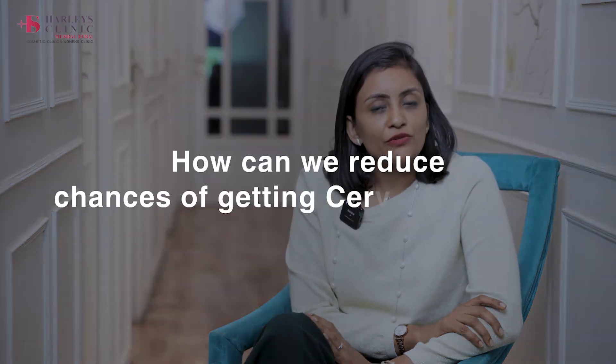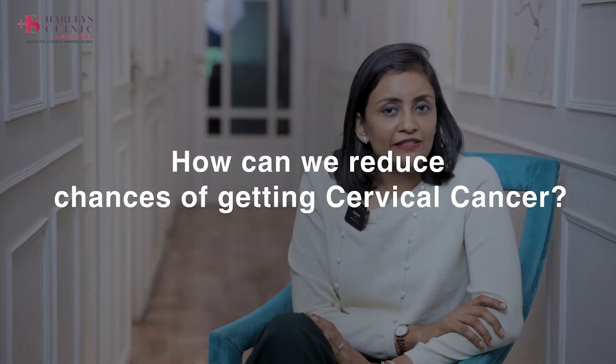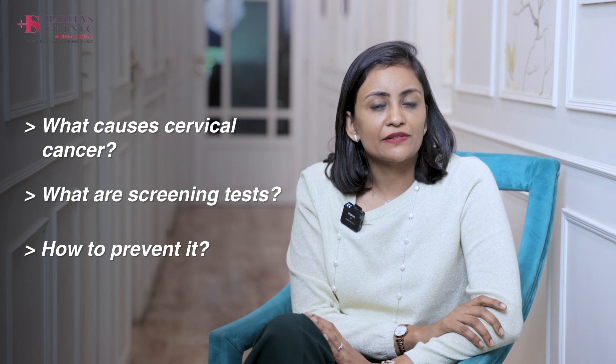Today's video is directed upon how and what we can do to make our chances of cervical cancer less. I am Dr. Shurpa. I am consultant gynecologist at Harleys Clinic at Mumbai. In today's video, we are going to discuss about what causes cervical cancer, what are the screening tests, and what we can do to prevent it.